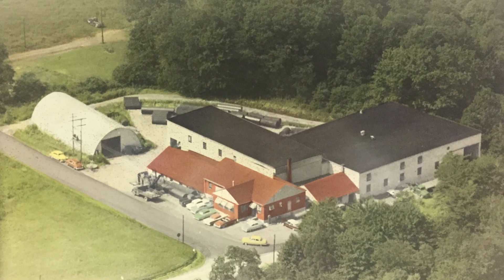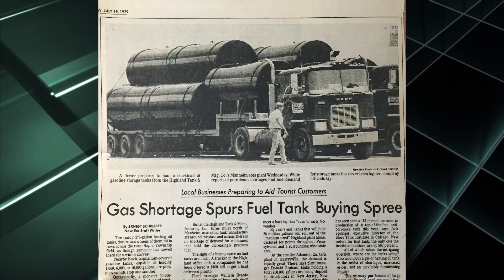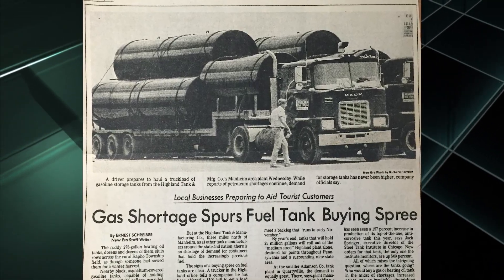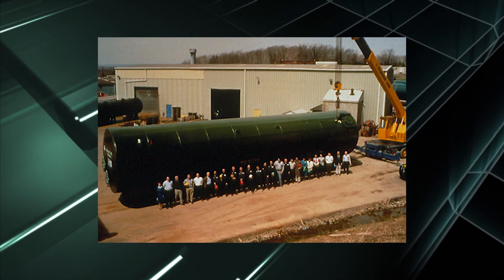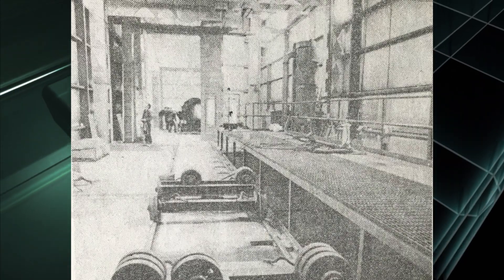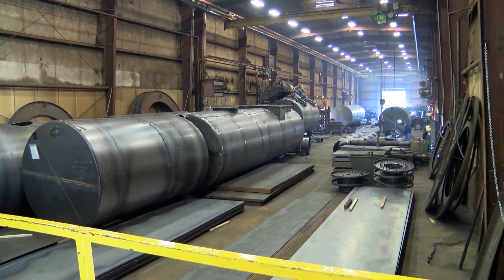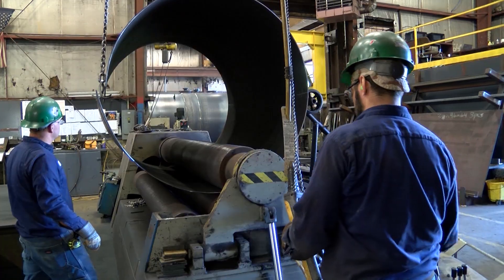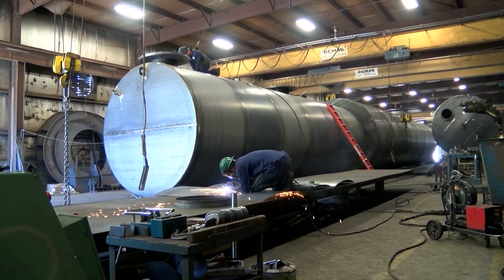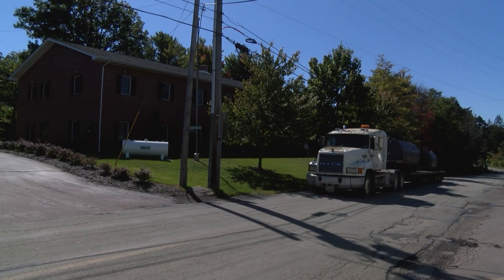Since our start in 1946, Highland Tank has had a simple mission: engineer and manufacture high quality products while providing innovative solutions through relationships founded on integrity and excellent customer service. The early days of tank production helped shape Highland Tank's future. Over time, our product lines have changed and expanded to accommodate demand. However, our philosophy has remained the same: manufacture a solid product at a competitive price and deliver it on time.